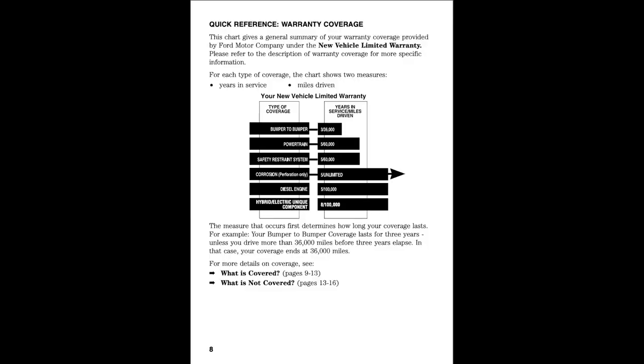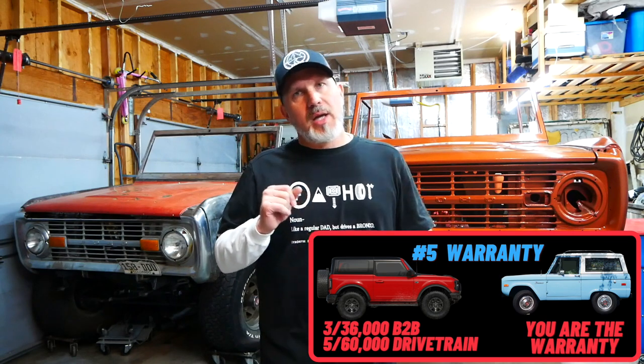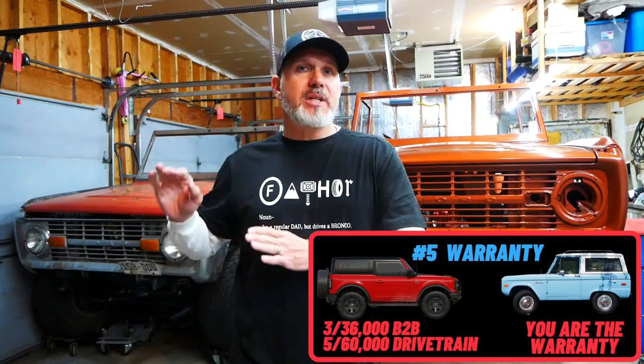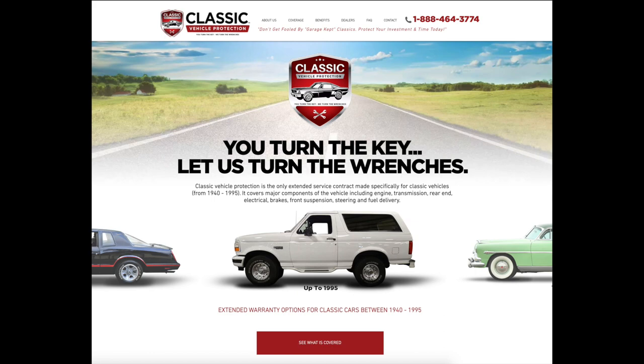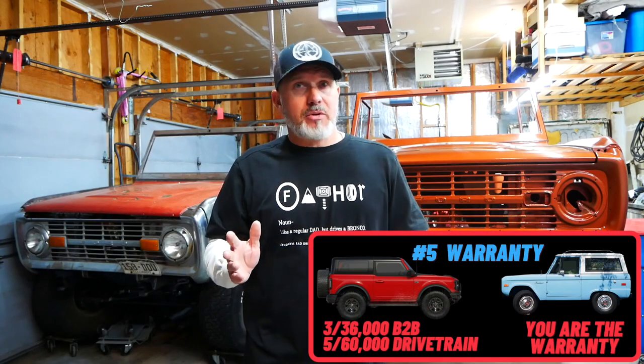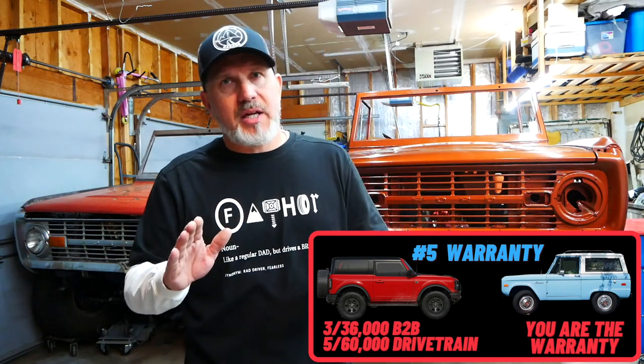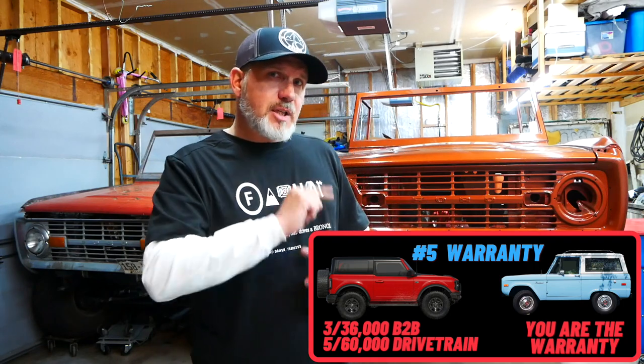Warranties — this one's an easy one. The new Bronco has a three-year, 36,000-mile bumper-to-bumper and five-year, 60,000-mile powertrain warranty, which is a pretty standard — if not low — warranty that doesn't always cover everything. Whereas with your older Bronco, it has zero warranty unless you're buying it from a dealer that will give you one, or if you buy a classic car warranty — which sometimes are worth it, sometimes not. With a Bronco, they're probably not worth it unless you've got significant technology built in, like a Coyote motor with a computer. When you're buying a Bronco, you get no warranty — you are out of pocket on every single thing that happens to that vehicle.